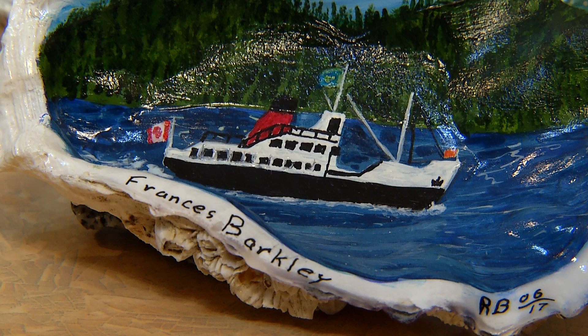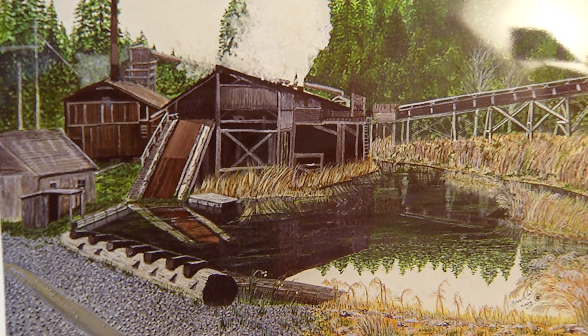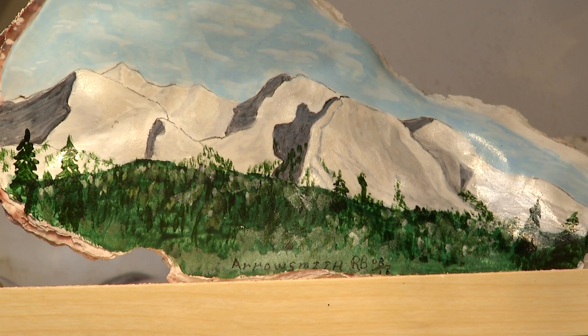We have some from Ontario, and we just use photographs — that's our subject matter. I would like to keep as much local as I can, like the Mars Bomber and Francis Barclay, Orca — people that understand that. I also put stands on them with rocks that I've broken up from Vancouver Island. So everything comes from the island.